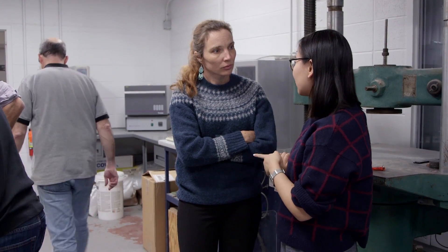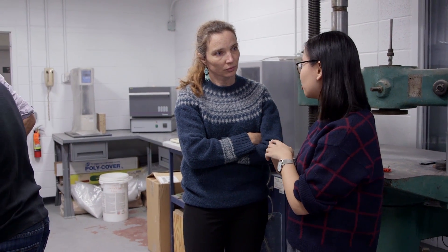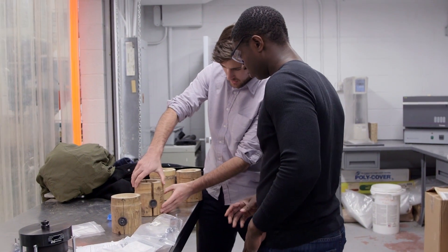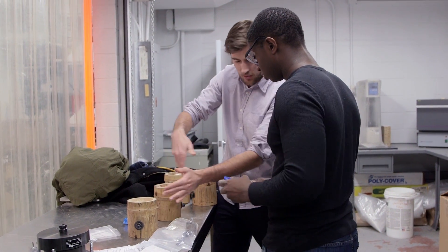They worked on it from very different aspects. Lulu is very interested in design and digital modeling. Russell was very interested in the physical — so he immediately ordered bamboo, started cutting it up, started testing it. So they were doing separate work, but the results were kind of influencing each other.